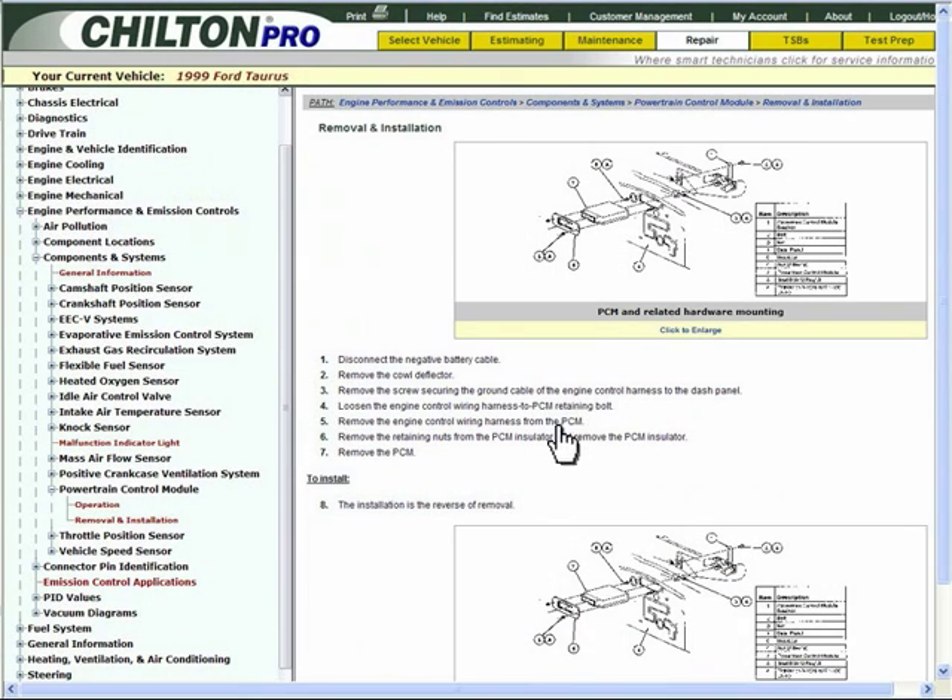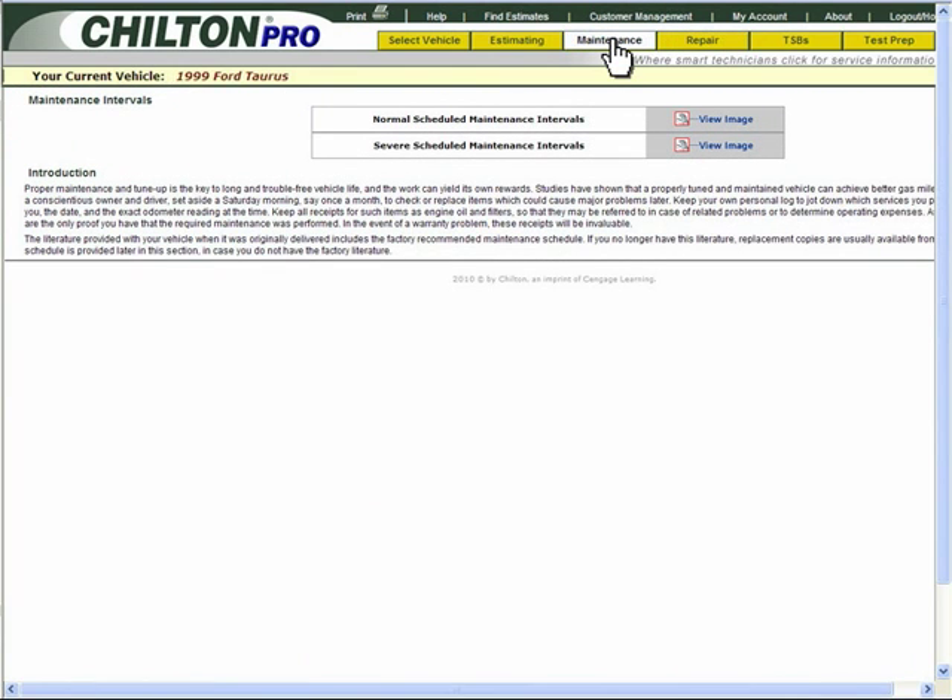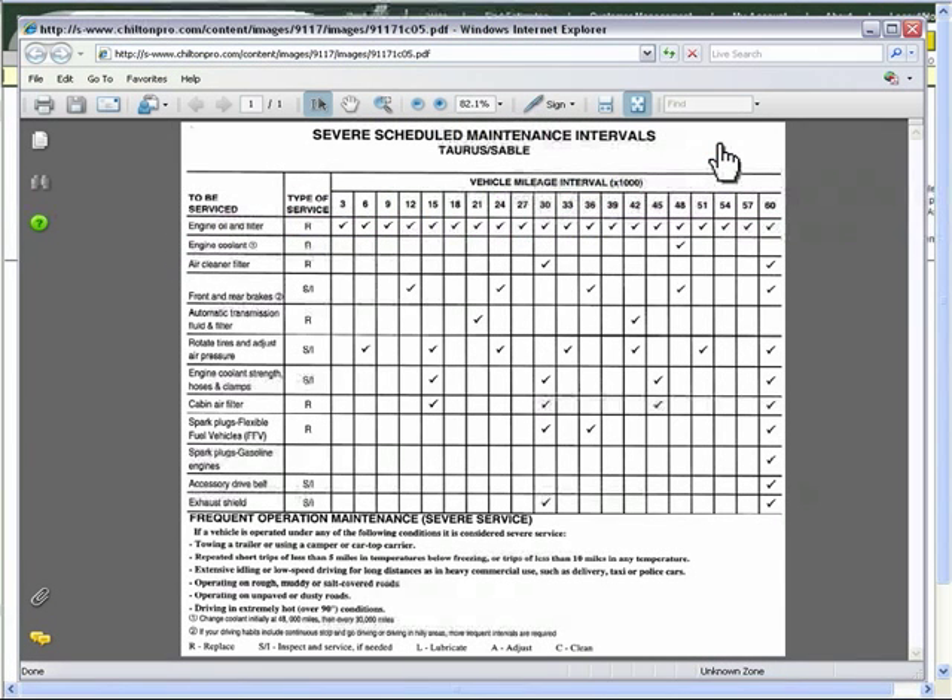Ms. Jones' second request was for you to check the maintenance schedule to see if her vehicle needs additional service. Ms. Jones has driven her Taurus through many northeastern blizzards, so you click on the Severe Scheduled Maintenance Intervals link to access her vehicle's information.